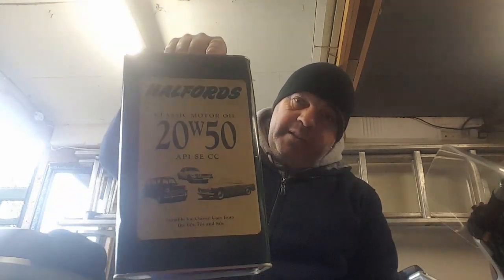I changed the oil in Rita. These boxer twins run very, very happily on 20/50 mineral oil or 15/50 mineral oil, whichever you prefer. With my trade card, that gallon of Halfords lard is £16. This is actually Duckham's Q - it's just in the Halfords tin, it's even green coloured like Duckham's Q. That's what it is.